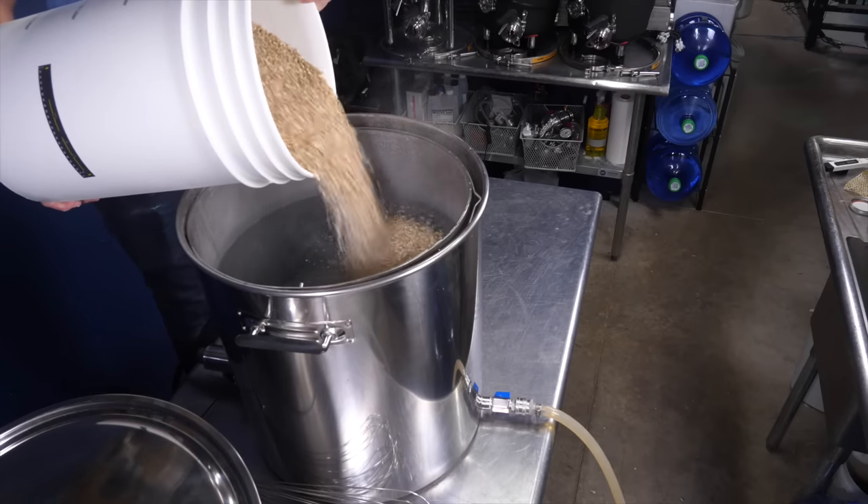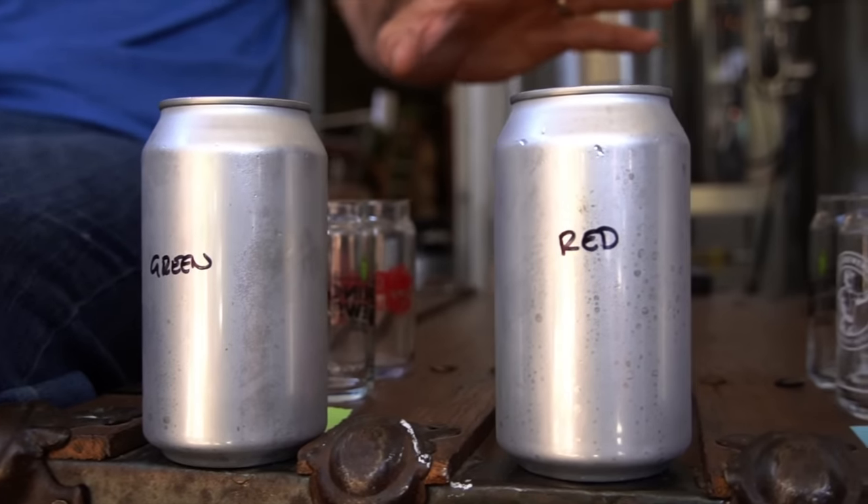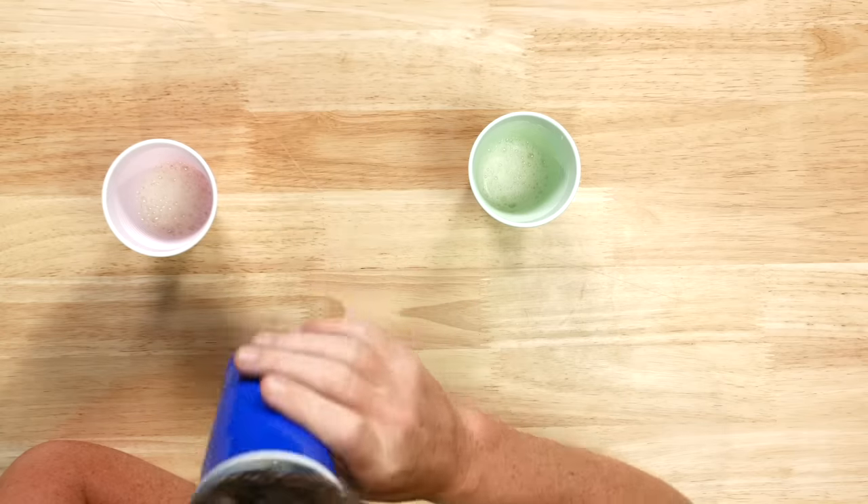To find out, I'm brewing a hazy IPA, splitting the batch, and adding Tropic Thunder to only one of the fermenters. Then I'm serving the beer to participants and myself to see if tasters can discern a difference between the two beers.